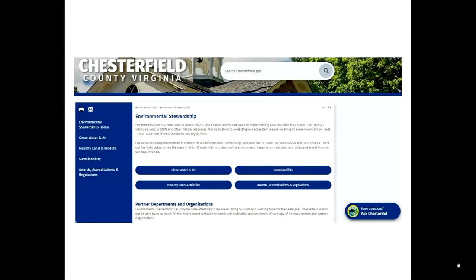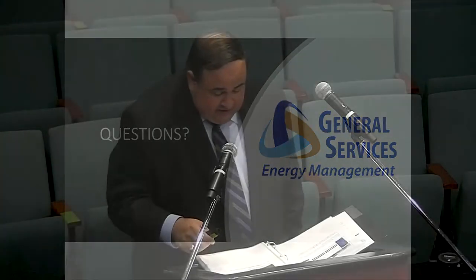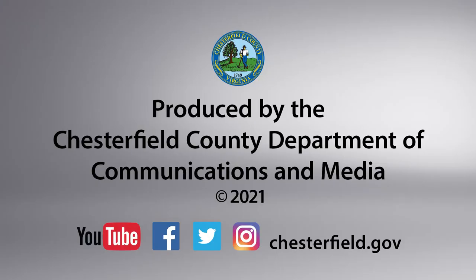Before closing, I did want to mention the county's environmental stewardship website, which can be found under the government's quick link section of chesterfield.gov. This page provides excellent information about the environmental and sustainability efforts of numerous departments in several categories. Thank you for this opportunity, and with that, I'm happy to take any questions the board may have. Thank you, Mr. Bowles.